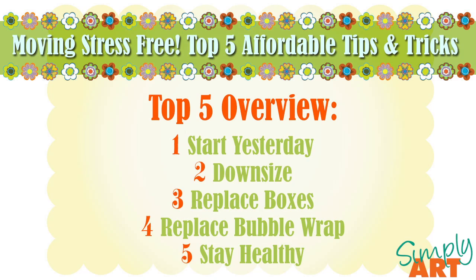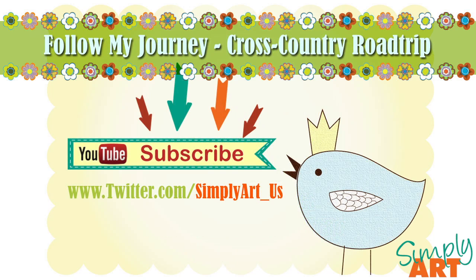So those are my top five. I hope that at least one of these five steps has inspired you to look at your stressful move in a more positive light. If you'd like to follow my journey across the country from California to North Carolina, you can subscribe to my YouTube channel — click here if you haven't already — and you can also follow me on twitter.com/simplyart_us, where I'll be posting short 30-second videos of my cross-country adventures.